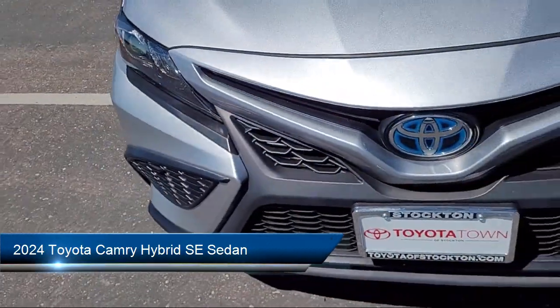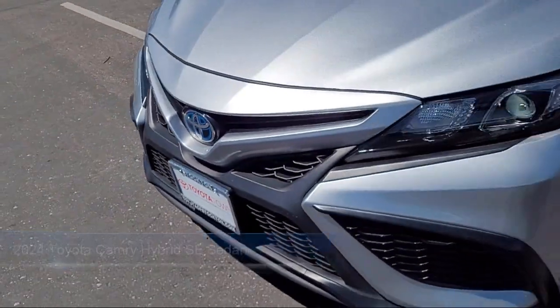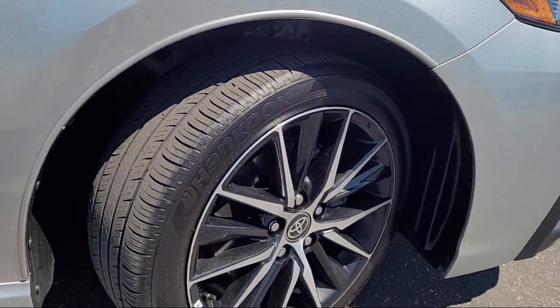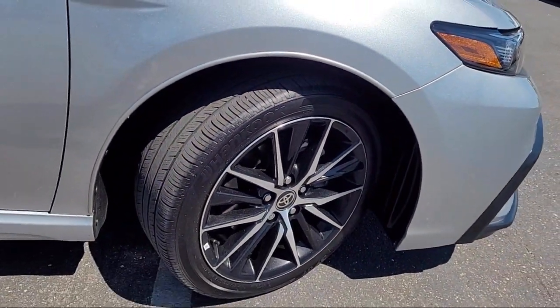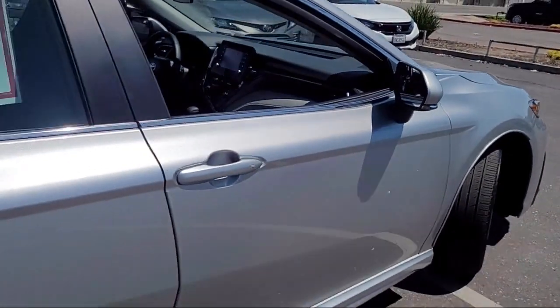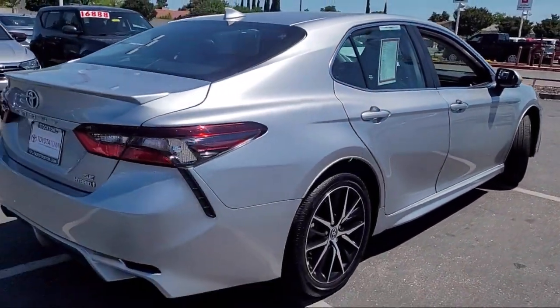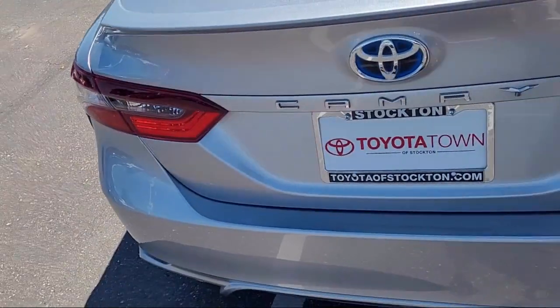It comes equipped with rear view camera, Apple CarPlay and Android Auto, Sirius XM satellite radio, rear spoiler, steering wheel controls, electronic stability control, speed sensing steering, keyless entry, and has less than 30,000 miles on the odometer.